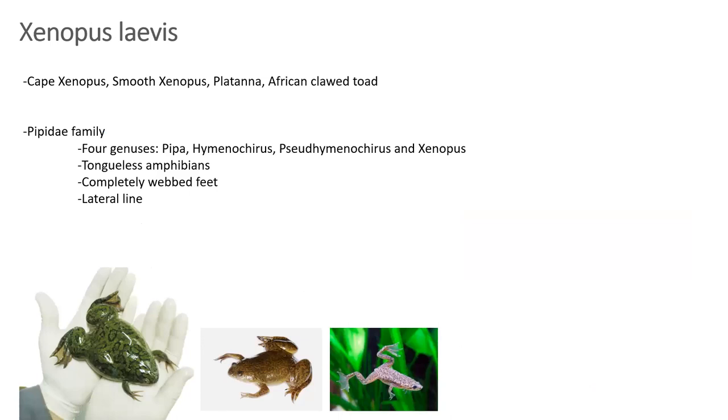They have several names: Cape Xenopus, smooth Xenopus, platanna, African clawed toad. Within this family, the Pipidae family, there are four genera: Pipa, Hymenochirus, Pseudhymenochirus, and Xenopus. All of these are tongueless amphibians; they facilitate swallowing by moving their eyeballs down into the buccal cavity, pushing food down with the base of their eyeballs. They all have completely webbed feet and a lateral line, which helps them sense disturbances in the water to avoid predators and to sense water flow.